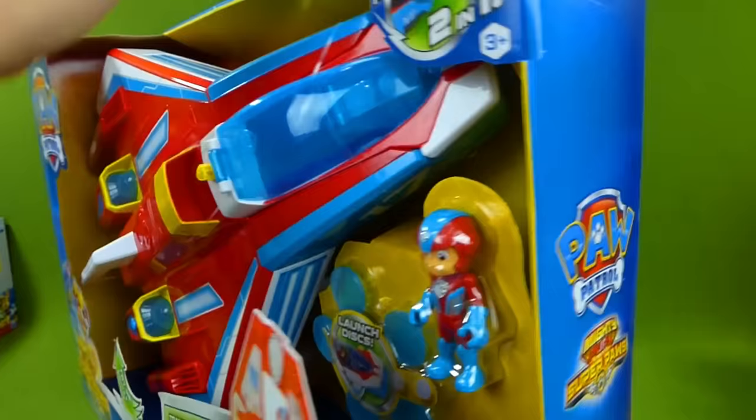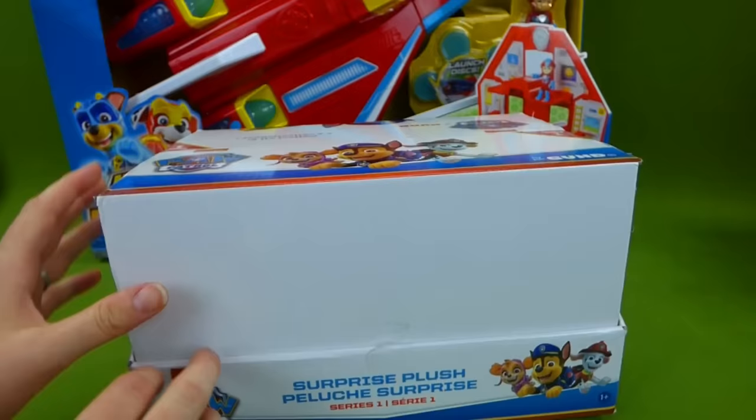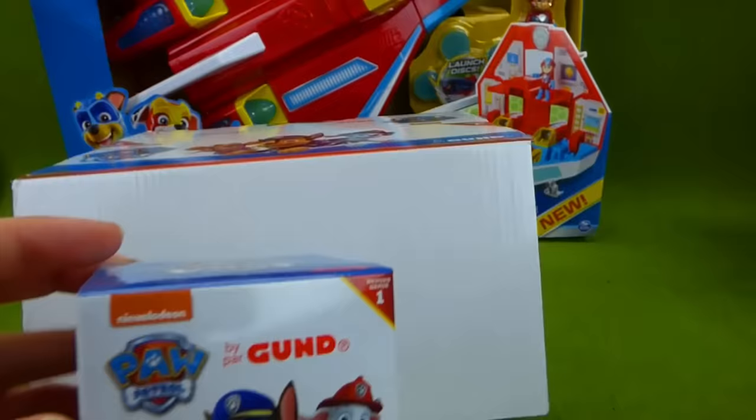Another cool thing that we have is some surprise toys. This is an entire box of surprise Paw Patrol plush toys! Look at all of these! Let's go ahead and open just one so I can show you what they're all about.